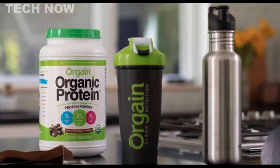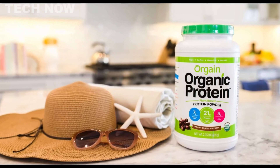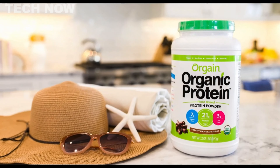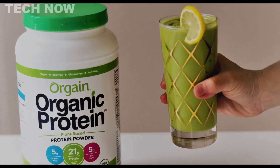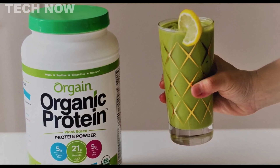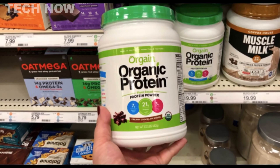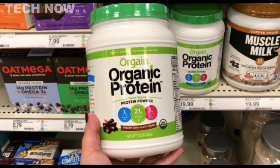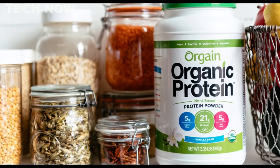The formula is free from soy, GMOs, artificial sweeteners, lactose, and gluten, making it suitable for individuals with dietary restrictions and sensitive dietary needs. Each serving provides 21 grams of protein, 1 gram of dietary fiber, 150 calories, and 0 grams of sugar. It also offers additional nutrients such as calcium — 4% of the daily value — and iron — 15% of the daily value — which are beneficial for overall health and accommodate vegan or plant-based diets.